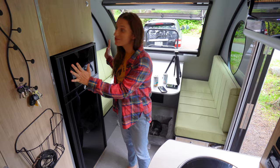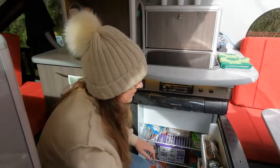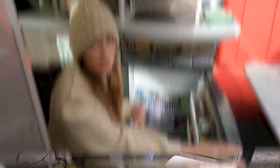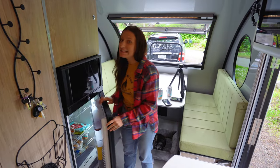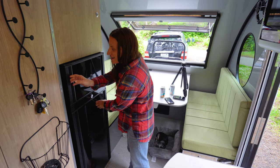The extra storage isn't just limited to the cabinets — you also get this huge refrigerator. In our retractable roof trailer you could store about a week's worth of groceries, and this one easily doubles that. We're kind of obsessed with this refrigerator because it opens on both sides.